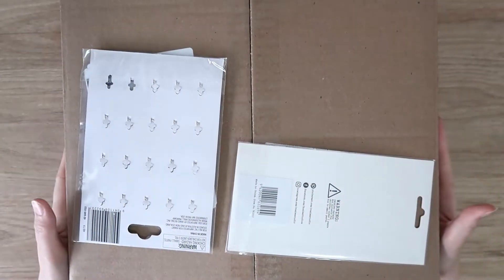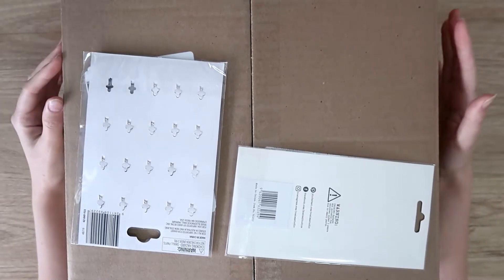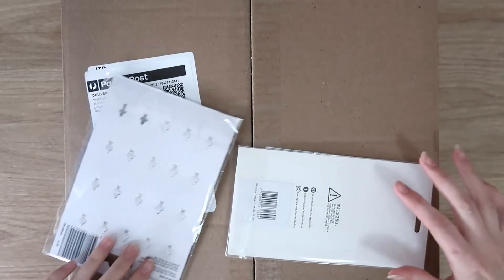Hi everyone, it's Dani. Welcome back to my channel. Today I have a haul to share with you — this is my most recent scrapbook.com order. My hauls usually take forever because I talk way too much, so I'm going to try to speed through this so I don't have to edit it too much.